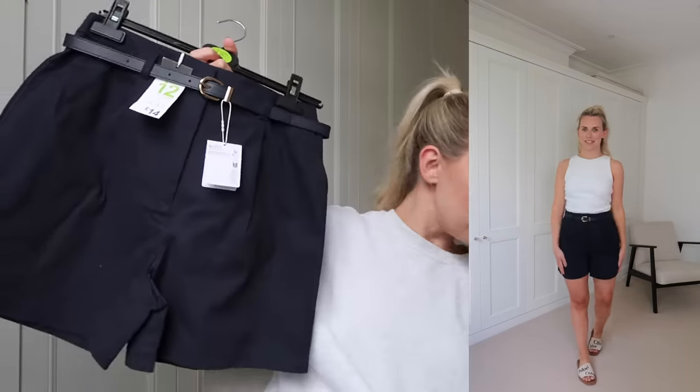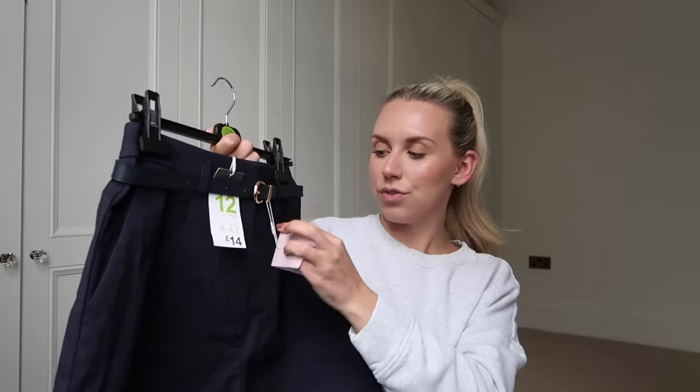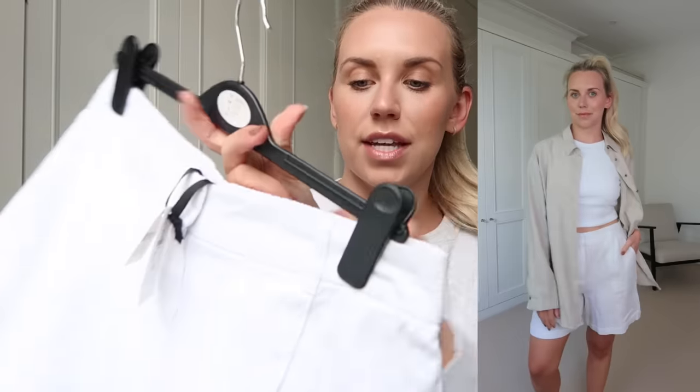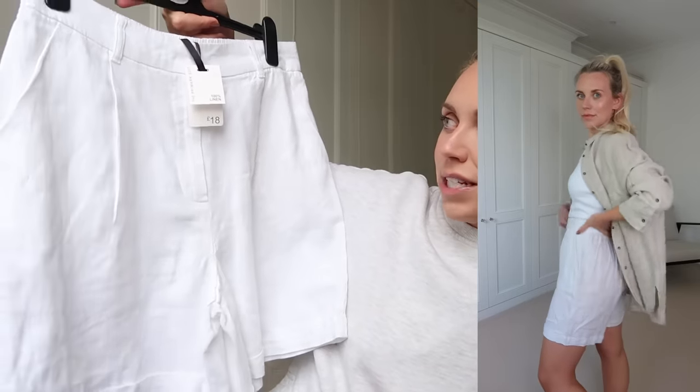I wouldn't normally have gone for these shorts, but since having my colours done I'm more drawn to navy over black. If I'm going colourful I'd lean towards greens, but I do think navy is a good option for me. I'd probably swap out the belt for my own, but it's handy to have a skinny belt — and actually the sparkly dress I mentioned needs a belt. These shorts were £14 in a size 12. I also picked up these Primark Edit 100% linen shorts with a stretchy waist at the back — very comfortable with a smart turn-up — in a size 10 at £18.